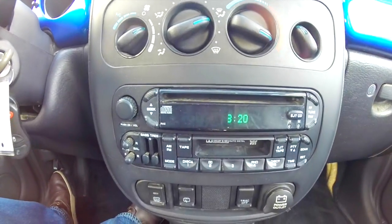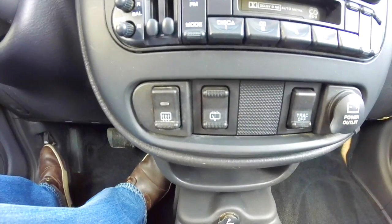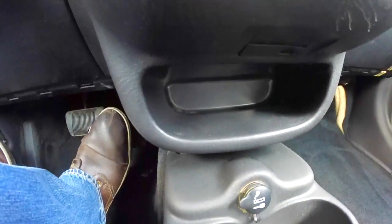AM FM, CD with cassette player, rear window defroster, rear window washer, traction control off, and a power point. We also have a power point below and a little storage tray.